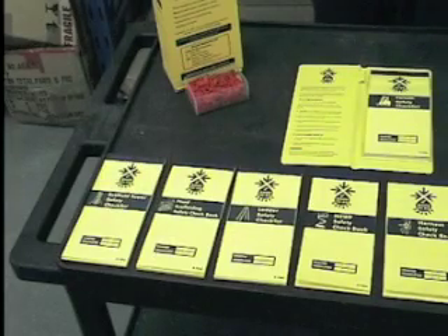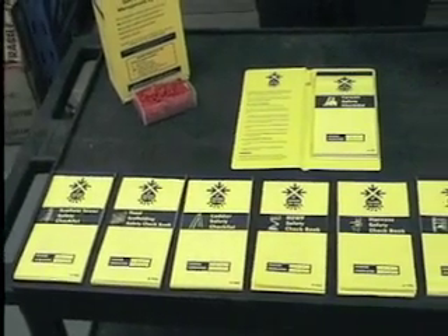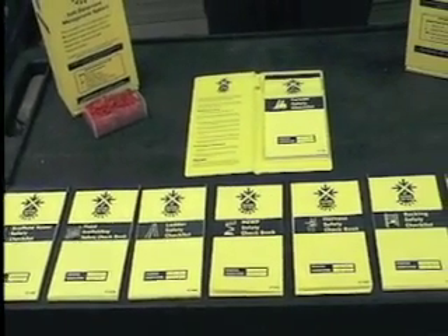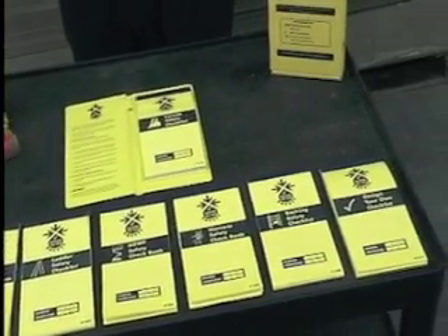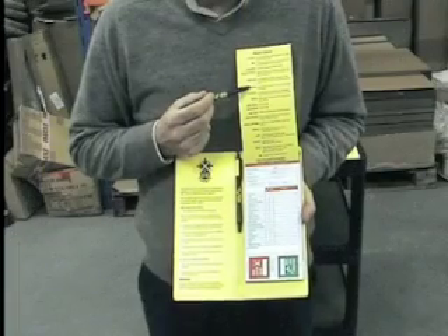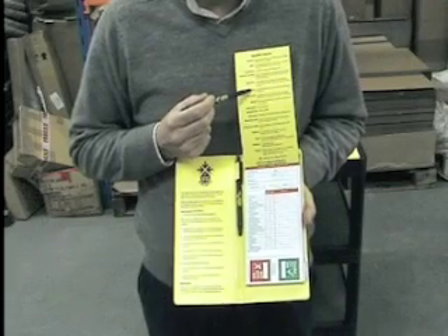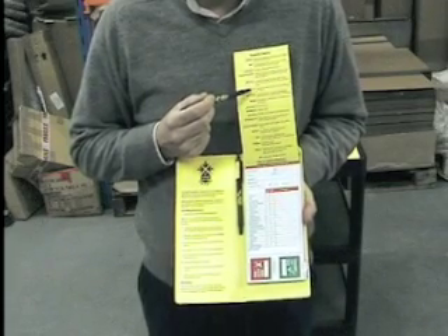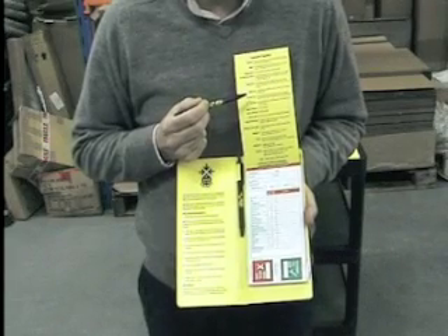Currently checkbooks have been developed for forklift, scaffold tower and fixed scaffold, ladder, scissor lifts and mobile work platforms, harness and racking inspections. A further option is available as a design-your-own book. Inside the cover of each checklist there is a detailed explanation of each of the checks to undertake. This takes away any fear of getting it wrong and also ensures inspections are conducted in a consistent manner across sites or locations.